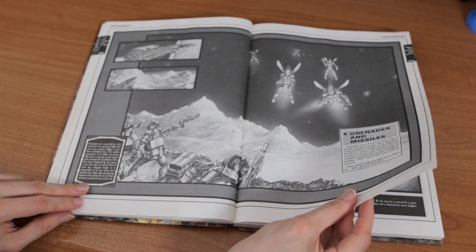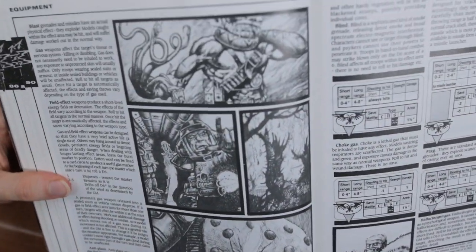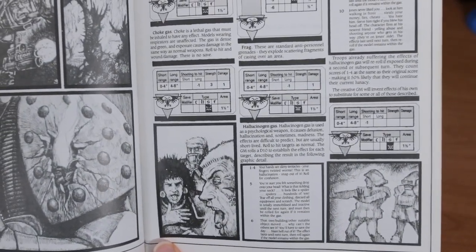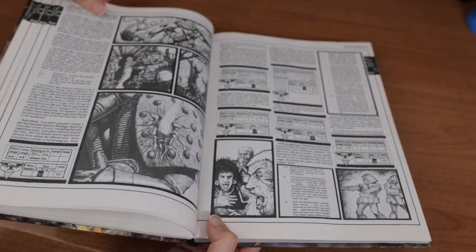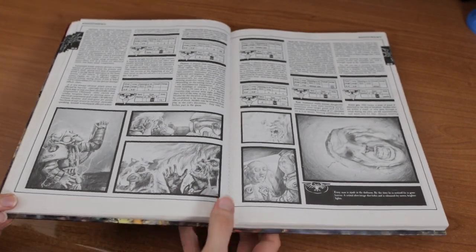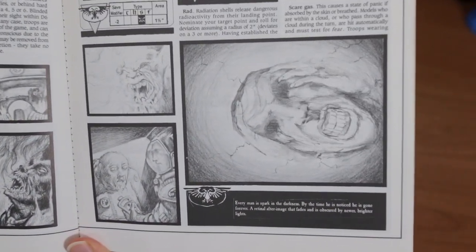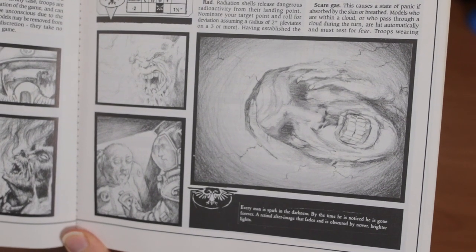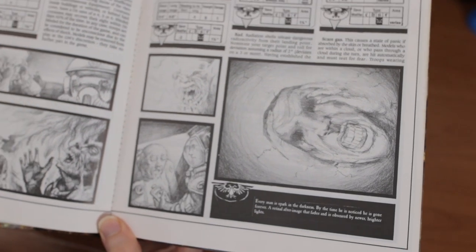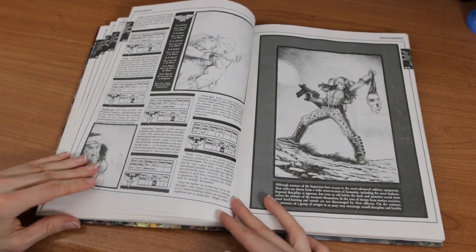The artwork is so incredible — it's DIY, but you can really see the effort they put into this. Rogue Trader must have by far had the most amount of effort put into the book, because this was the first — this was outlining everything. Look at these guys — absolutely incredible. 'Every man is a spark in the darkness. By the time he's noticed, he's gone forever — a retinal afterimage that fades and is obscured by newer, brighter lights.' Pretty awesome.